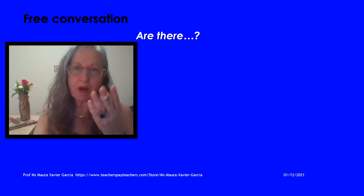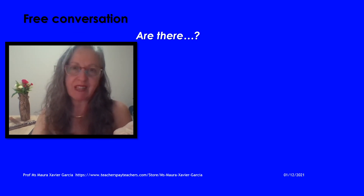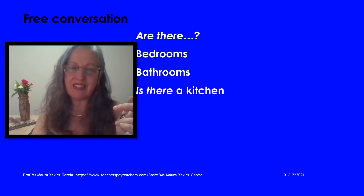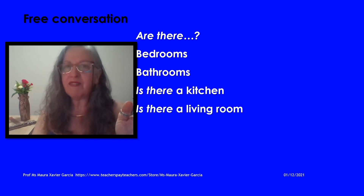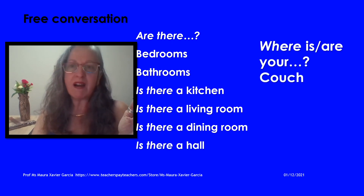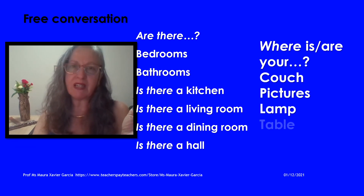Practice more free conversation. Ask questions, describe your place and ask questions. For example: Are there bedrooms? How many bedrooms are there in your house? Are there bathrooms inside your house? Is there a big kitchen in your house? Is there a big living room in your house? Is there a dining room? Is there a hall? Where is your couch? What are your pictures? Where is your lamp? What are your lamps? Where is your table? What are your chairs? Practice — describe your place.